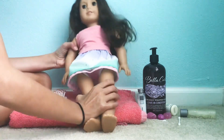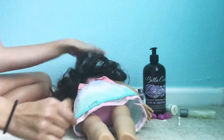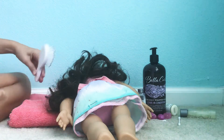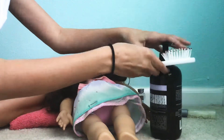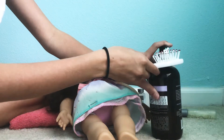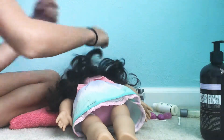First of all, I'm going to take her and just lay her down like this so nothing is in her face. And then I'm going to take this little brush and pop some Bella Curl into it like this, and then I'm just going to brush it.